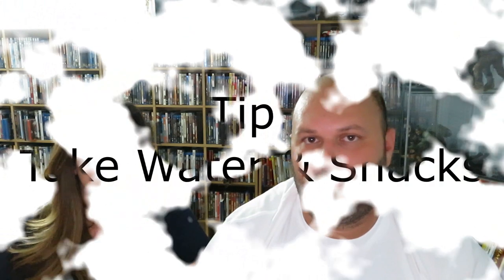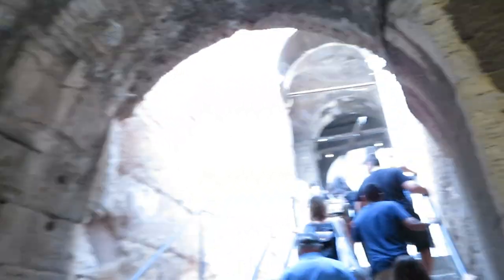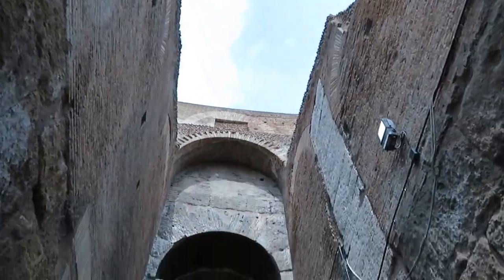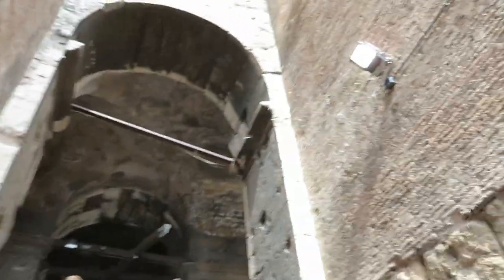We went in the summer so it was hot, and we highly recommend you take water and snacks with you. You are doing a lot of walking, lots of stairs, uphill walking. Italy is great because they have water fountains everywhere — Italians don't believe you should have to pay for water. So if you buy a water bottle, keep it and refill it. The water was clean, cold, and delicious. Our tour was four hours plus with quite a bit of walking, so take food and snacks — it's going to be a long day.